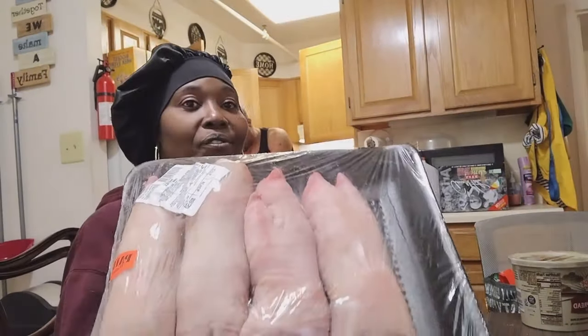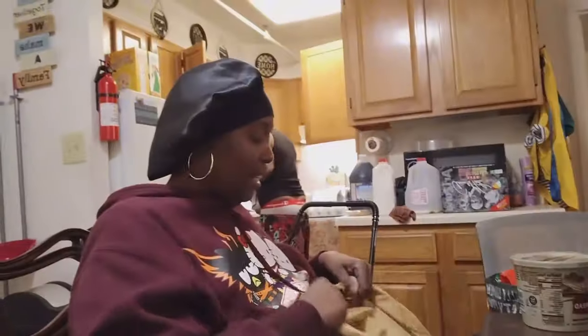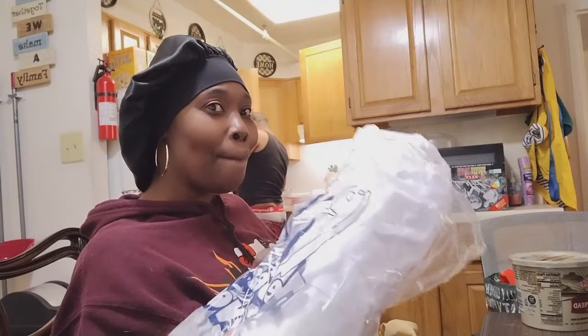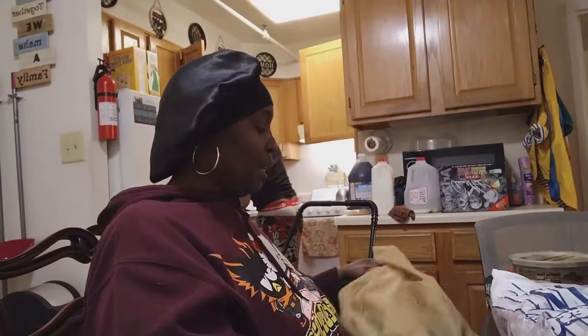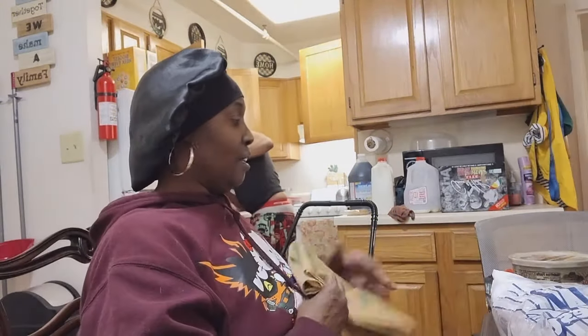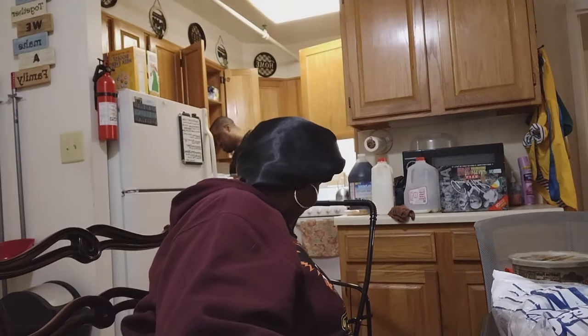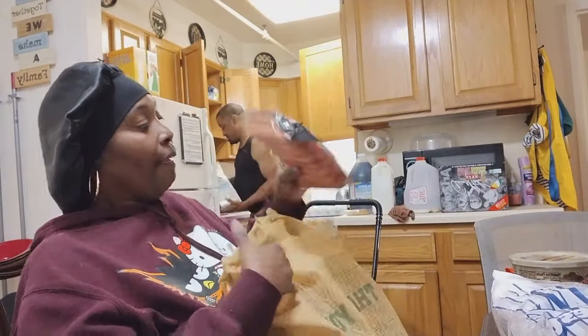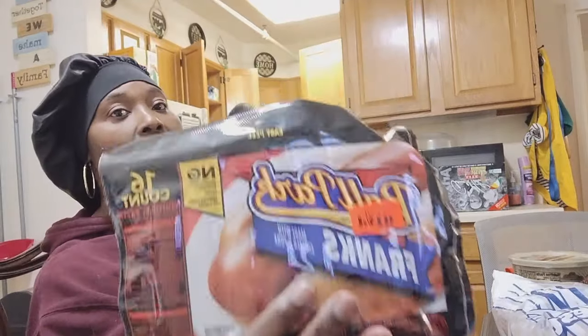We got some more pig feet — four whole ones. Last time I made them in sauerkraut in the crock pot they were so good. I got me some fresh lake trout — I had to get this. Papa made fresh lake trout and we had it over for dinner, and I kept saying I'm going to get me some fresh fish. We also got ballpark franks.